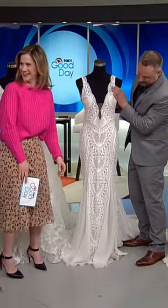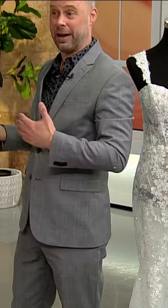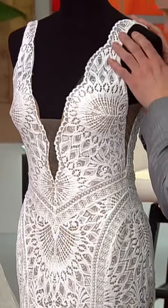This is a signature look from Grace Loves Lace, and we're really fortunate. Grace is a designer from Australia, and they have a signature salon here in Minneapolis. It's really rare for designers to actually have signature salons outside of the market that they're in, and so we're really fortunate to have that.